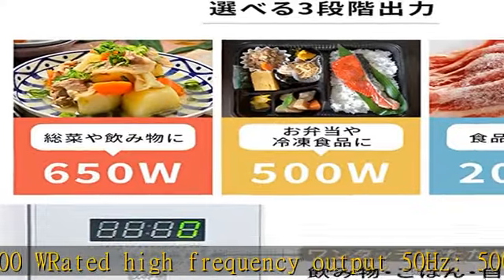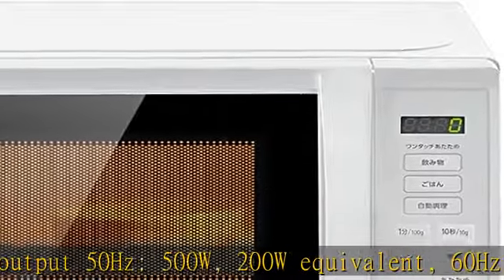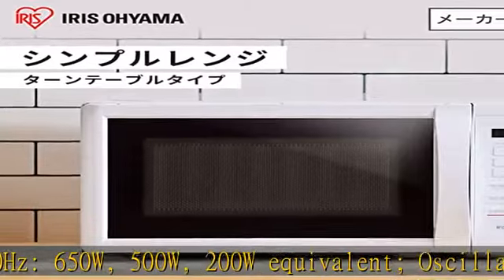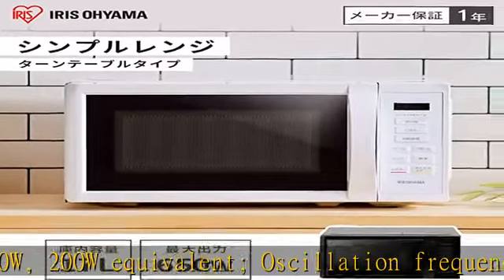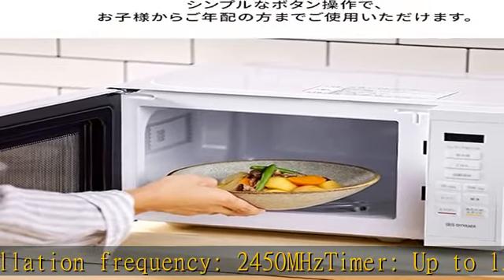200W equivalent. Oscillation frequency 2450 MHz. Timer up to 15 minutes. Total storage capacity approximate 3.7 gallons, 17 liters, capacity calculated based on JIS standards. Power cord 4.9 feet, 1.5 meters.